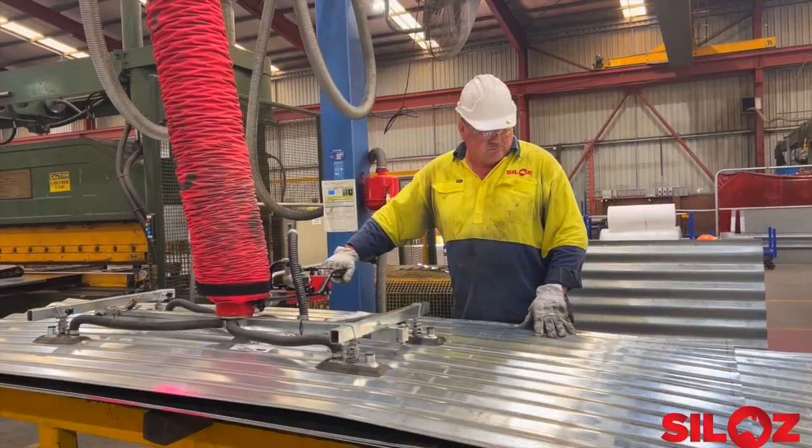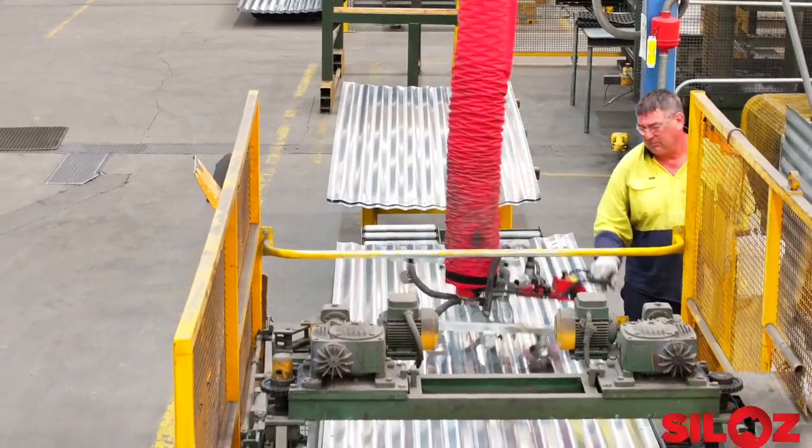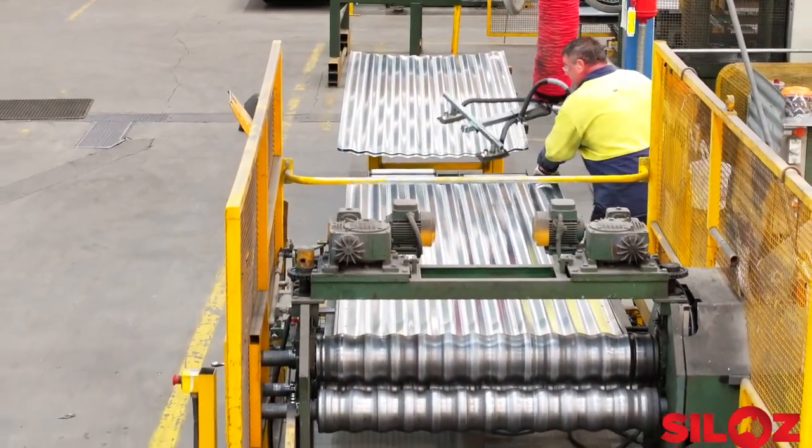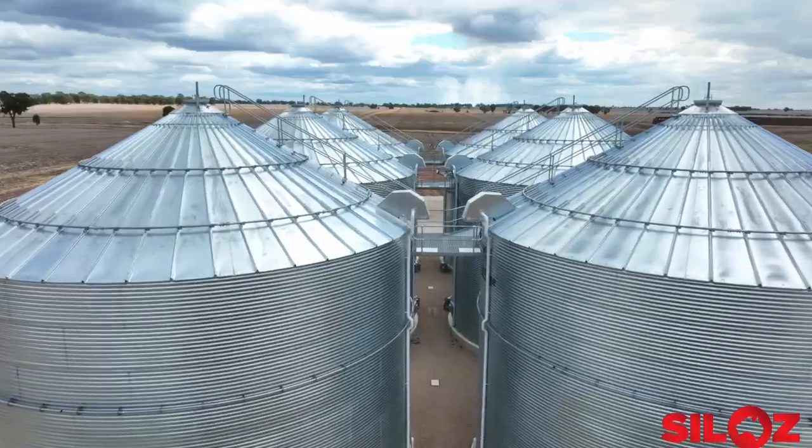The sheets are then curved with a pyramid roller to different diameters. From a 12 foot silo which requires four sheets to go around it, to a 60 foot silo requiring 20 sheets for each tier.